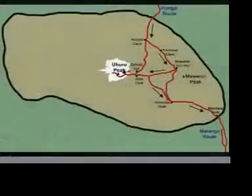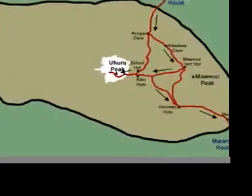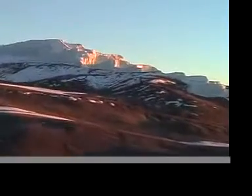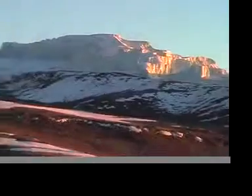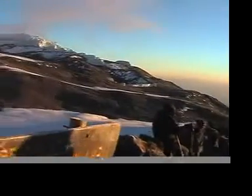The Rongai route is one of our more successful routes and is very scenic. It can be done in six or seven days, and it is one of the easiest routes. The Rongai route starts on the north side of the mountain, and you descend down the Morongo route on the south side of the mountain. This is a drier route with little rainforest or mud on the first day. Fewer people do this route, so chances are that you will be the only group on the trail for the first four or five days.